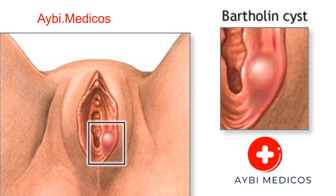Trauma: injury to the Bartholin's glands or surrounding tissues can cause the ducts to become blocked, leading to cyst formation. Hormonal changes: fluctuations in hormonal levels, such as those that occur during the menstrual cycle or pregnancy, can affect the Bartholin's glands and increase the risk of cyst development.